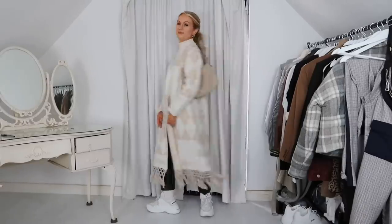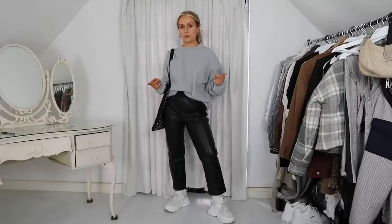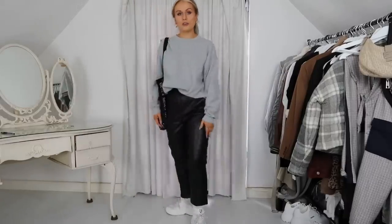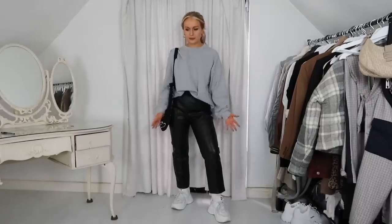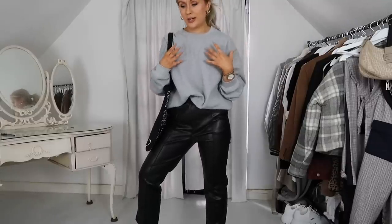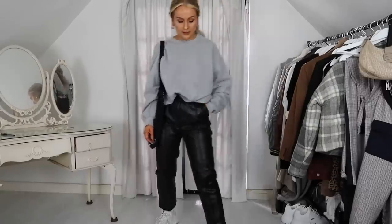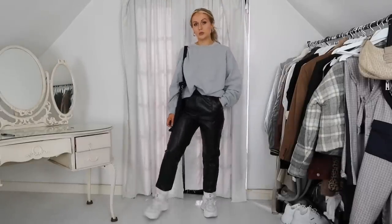Next I wanted to show this jumper I got from Pretty Little Thing last year — it's a standard gray jumper but I really love it. I got it in a large so it's super oversized and completely plain. I love the shade of gray — my boyfriend calls it my prison jumper, but I've worn it non-stop. I've paired it here with the leather trousers again — a super easy weekend outfit with a little bit of fashion. It's a real basic that you'll thank yourself for adding to your wardrobe.